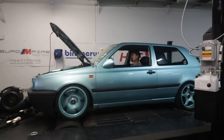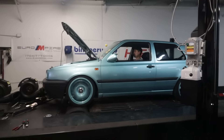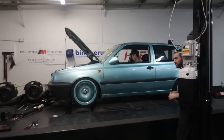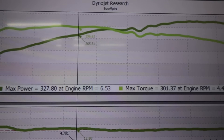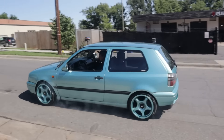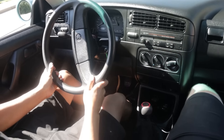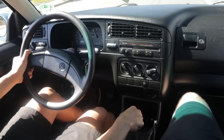They do one more pull and can't leave anything alone. The final result: 327 horsepower and 301 pound-feet of torque at the wheels — a little over 250 horsepower more than the stock motor. A successful day. It's going to drive very differently from stock, and James should be really happy with the power results.